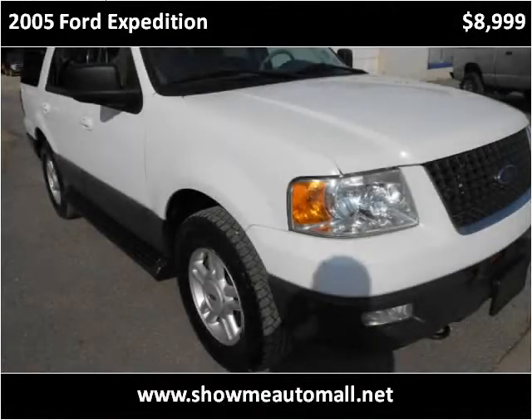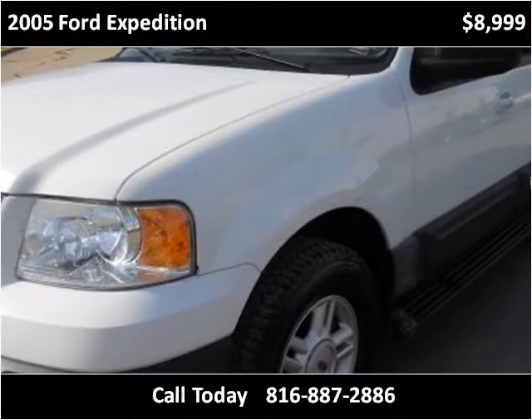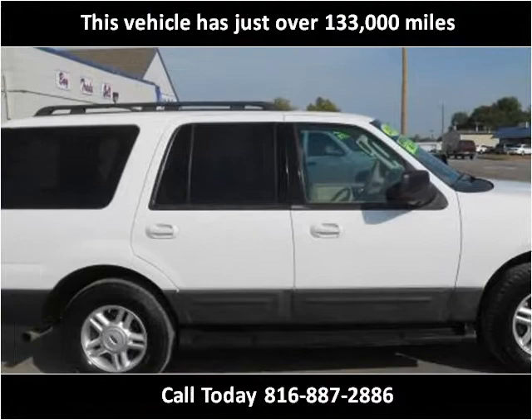This 2005 Ford Expedition is available from ShowMe Auto Mall. This vehicle has just over 133,000 miles.